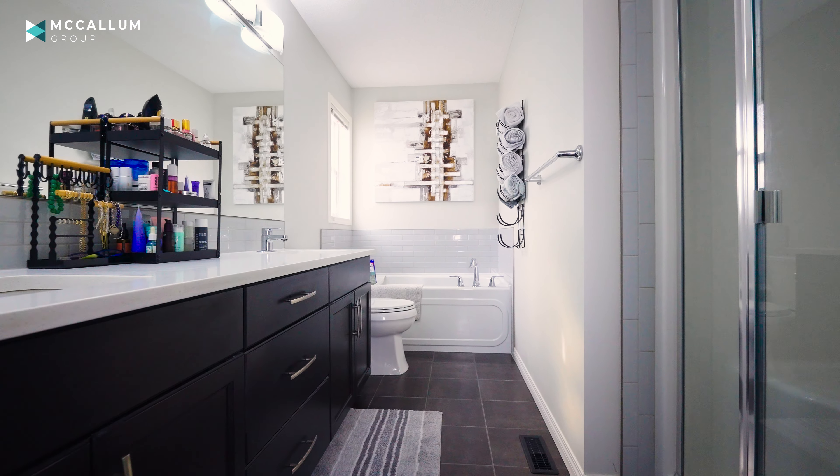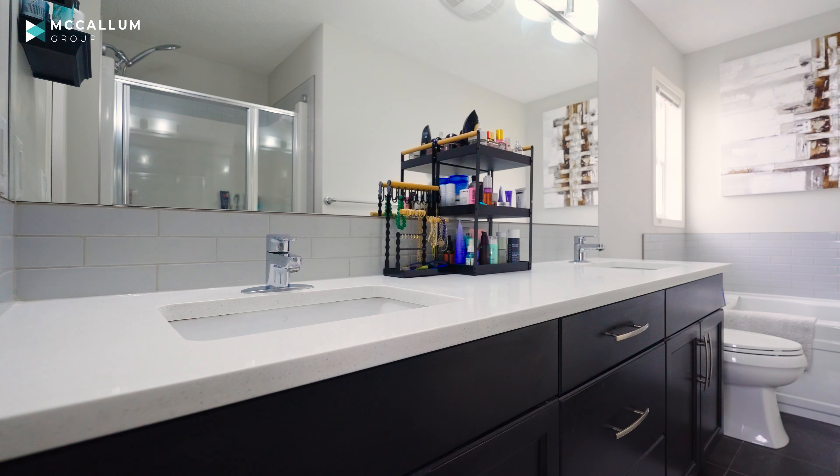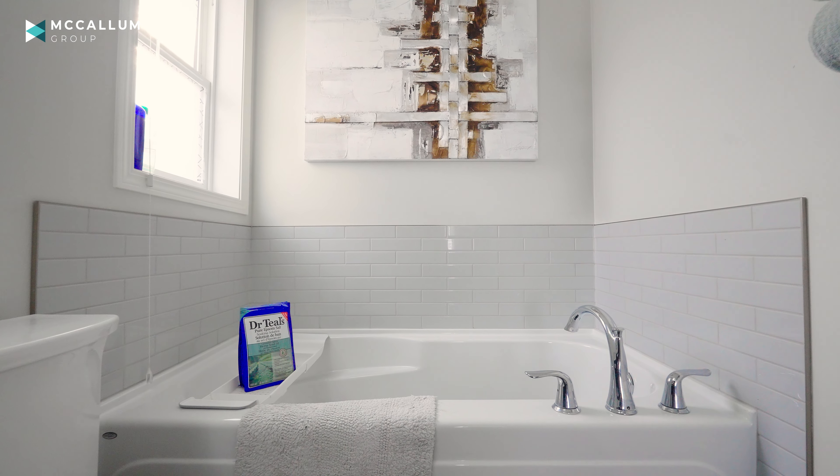You've got those same beautiful white quartz countertops throughout this home, tons of vanity storage and counter space, a glass shower, and a deep soaker tub.